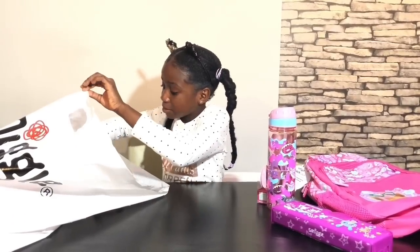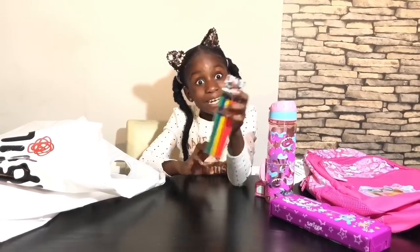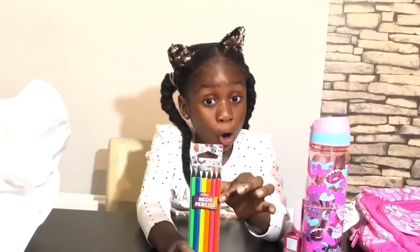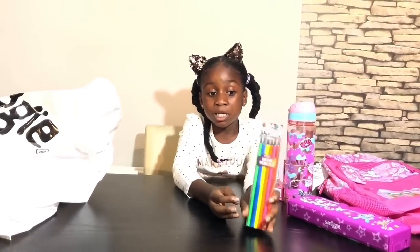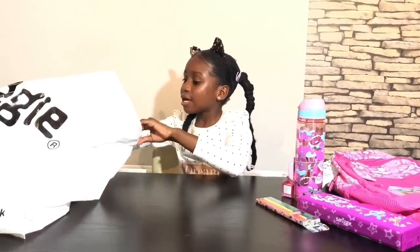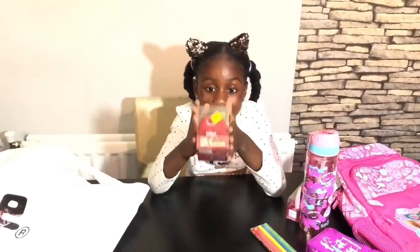The next item is neon pencils — they look like colouring pencils, because they are colouring pencils! The colours are pink, orange, yellow, blue, and green. You can use these pretty colours in your art class to make pretty pictures. Next up, we have this apple sharpener. It says on the back 'wind-up sharpener' — it's so cute and it actually looks like an apple!